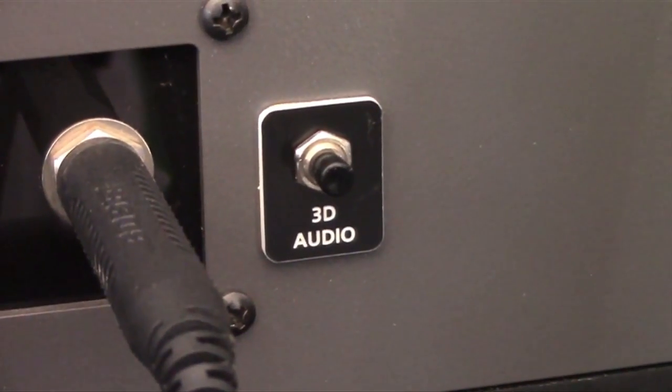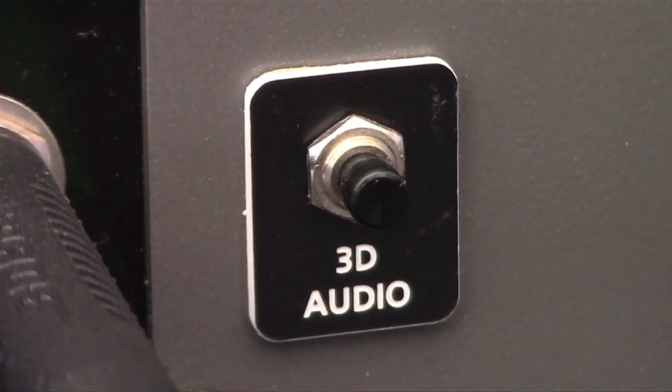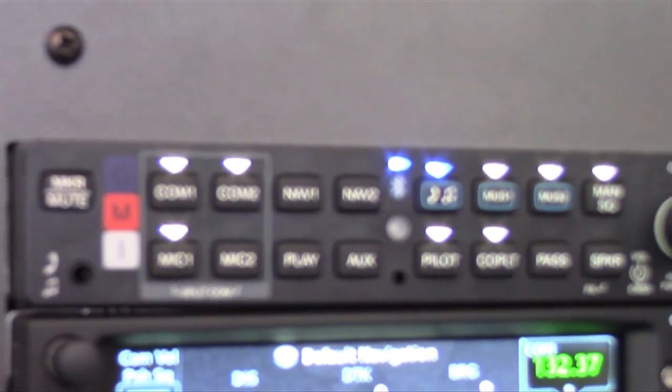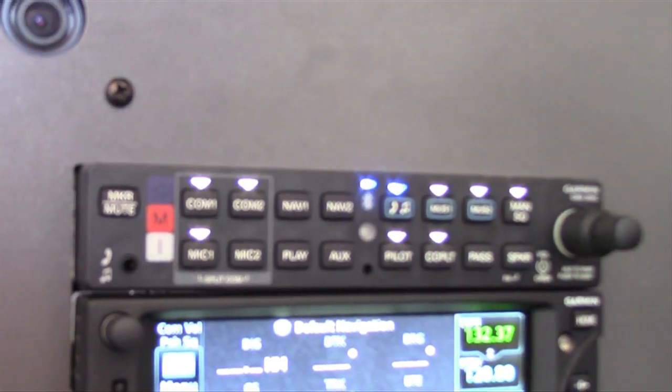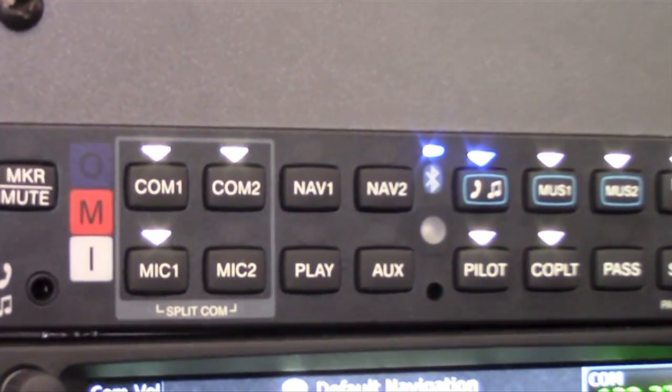We've also incorporated 3D audio, which has been in our previous audio panels such as the GMA350, but in the GMA350C, 3D audio differentiates the audio source based on seat position. The pilot would be from the left side, co-pilot sound would be from the right, and your passengers would appear as though they're coming from behind you.